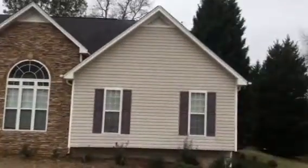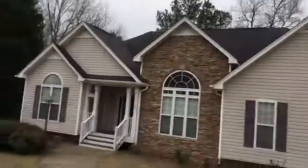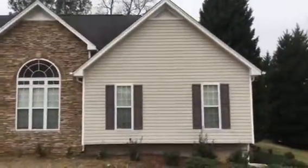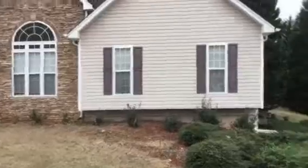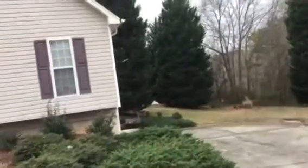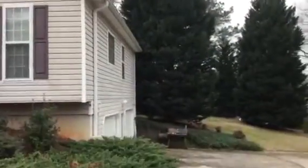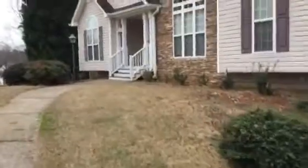This is a rehab video for 62 O'Shea Court in Douglasville, Georgia. The exterior needs to be pressure washed. We go inside.